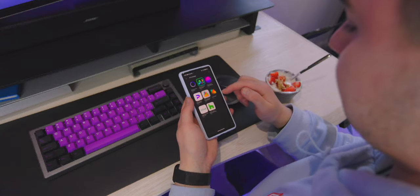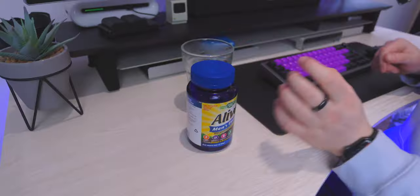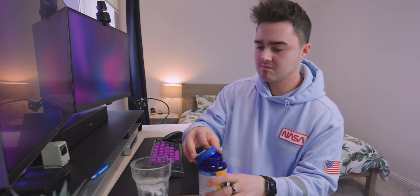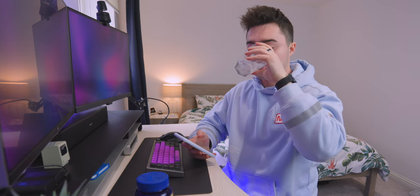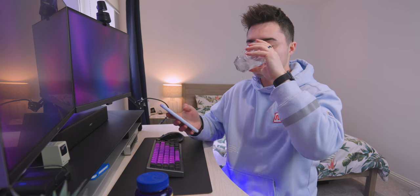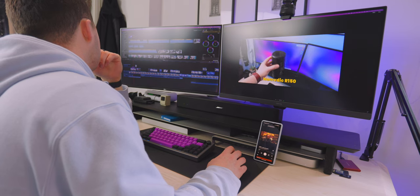I recently started taking these multivitamin gummies and I found they help me feel better. I have a lot of autoimmune issues and get a lot of flare-ups from time to time, so they kind of keep it at bay. Drinking a lot of water also helps — something I need to do more often.